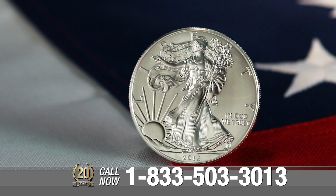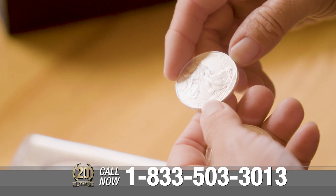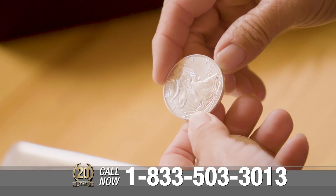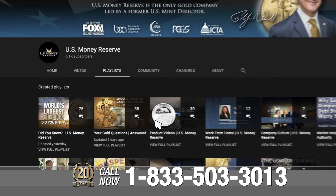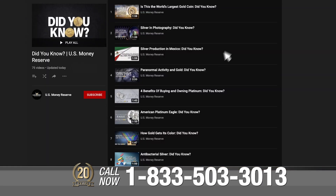Call the number on your screen or click the link below if you'd like to learn more interesting facts about silver or silver's place in your portfolio. Check out the Did You Know playlist on our YouTube page to see more interesting videos about gold.